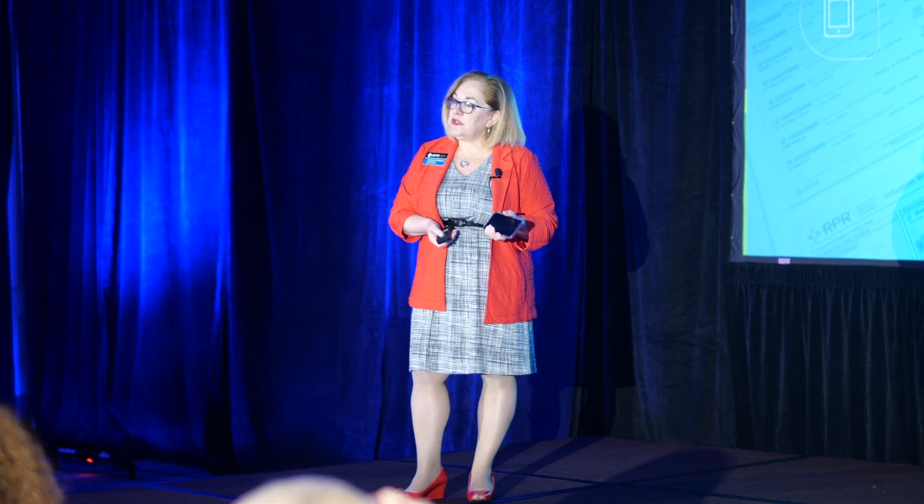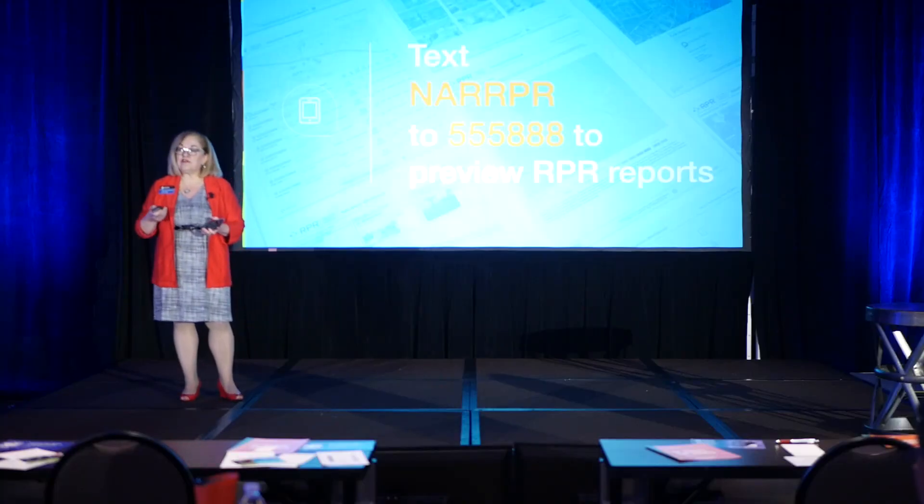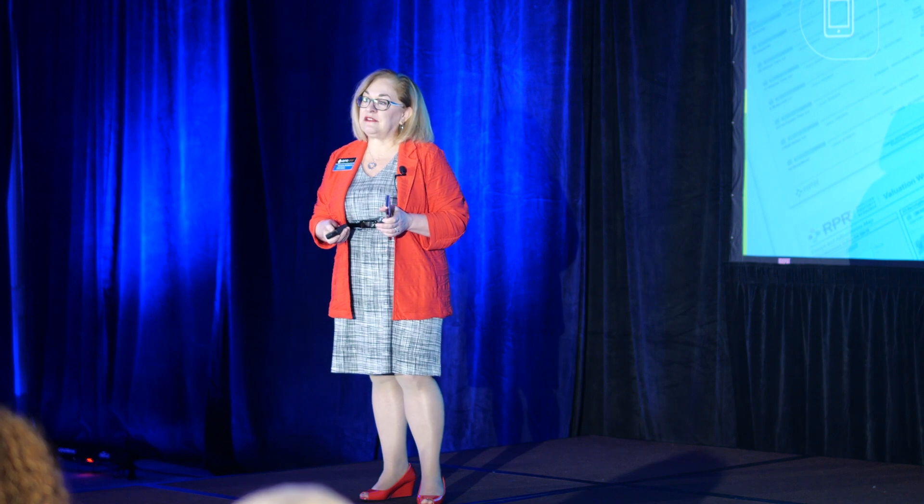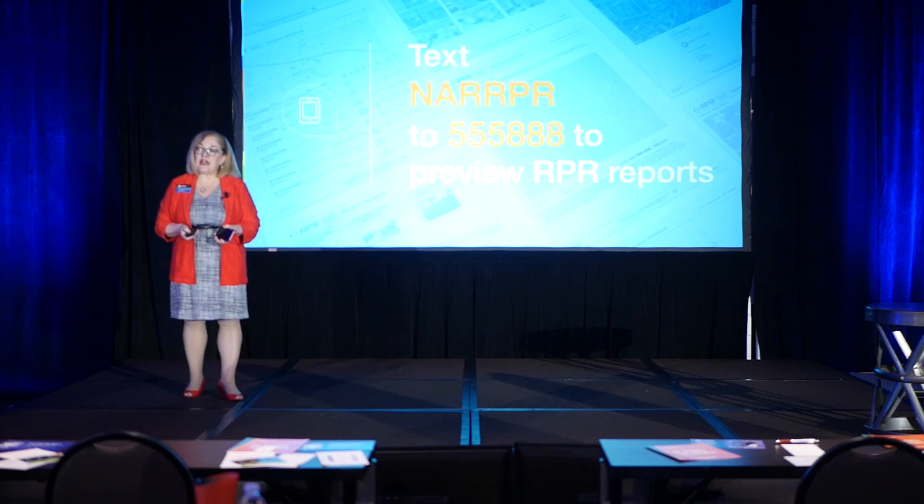Go into Facebook and like our RPR Connect page. In RPR Connect, you'll get the opportunity to hear from nearly 20,000 realtors who like RPR Connect, and you can learn about how they're using it in their area and learn from each other.